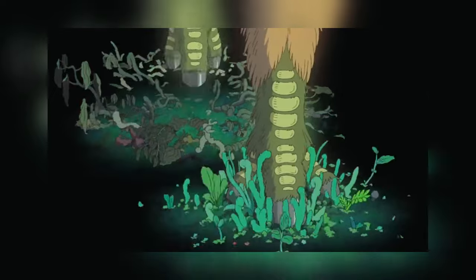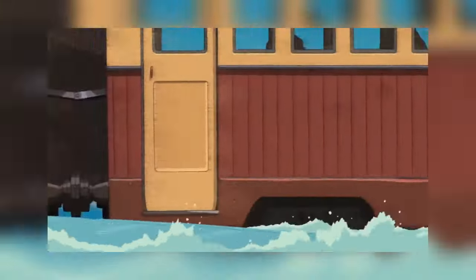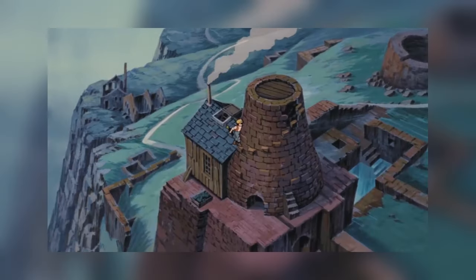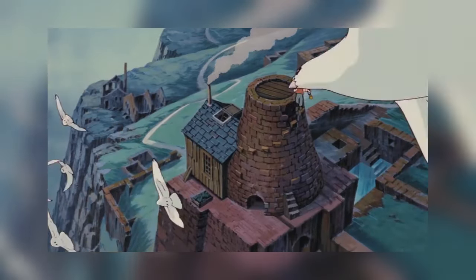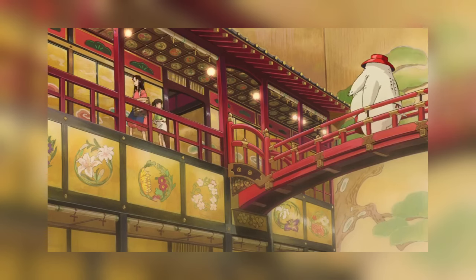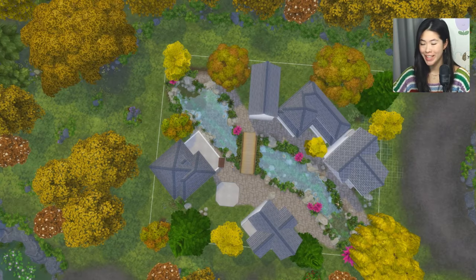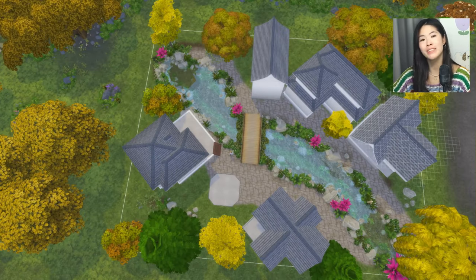Ghibli is an animation studio from Japan, famously known for their beautiful traditional hand-drawn animation, where they have to draw everything frame by frame. Every time I watch Ghibli movies, I feel transported into a different world. I adore their beautiful landscapes, and they're often set in a Japanese countryside. So I have built this Tiny House Village inspired by the Japanese countryside.